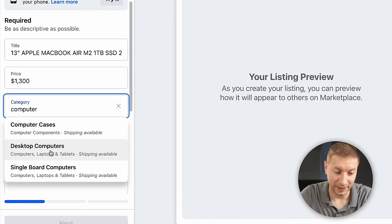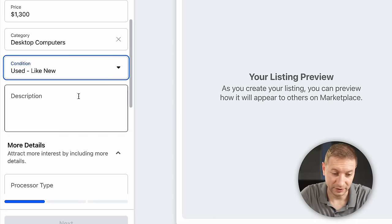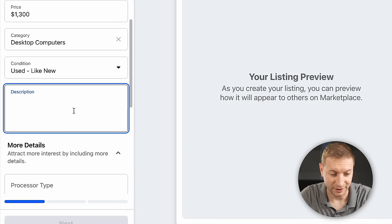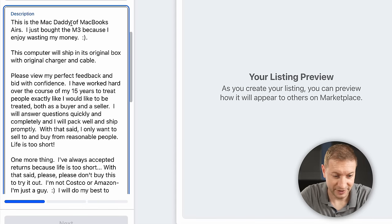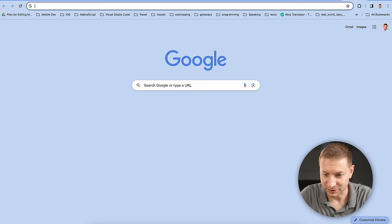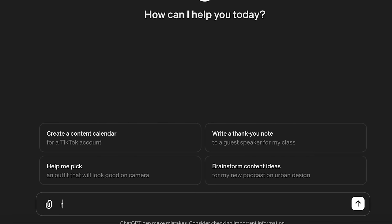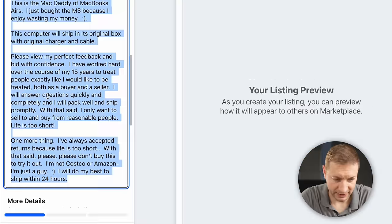Creating a new listing under Desktop Computers, which has laptops and tablets under it. Condition: like new. I found a good listing title I'll borrow: "13-inch Apple MacBook Air M2, one terabyte" — I'll just take out the details about the cores. I'll also shamelessly rip off another post's description because it's good, and then have ChatGPT rephrase it so Google doesn't penalize my listing.